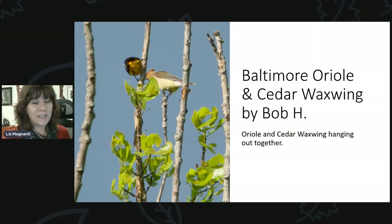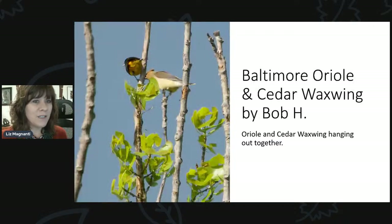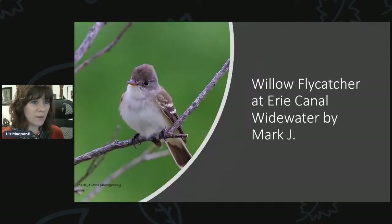Bob also sent in a photo of a Baltimore Oriole and a Cedar Waxwing just hanging out on a branch together. Orioles are definitely still around, though they seem to be coming to feeders a little bit less now — that will probably continue to drop off as they spend more time at their nests. You can put out mealworms to help keep them coming, especially once the eggs have hatched. They tend to bring their young back to feeders, though there can be a gap of sometimes three weeks to a month before they return.